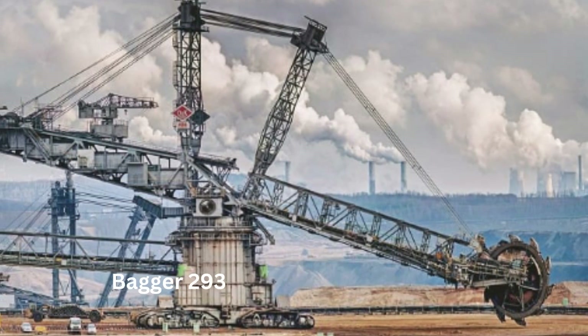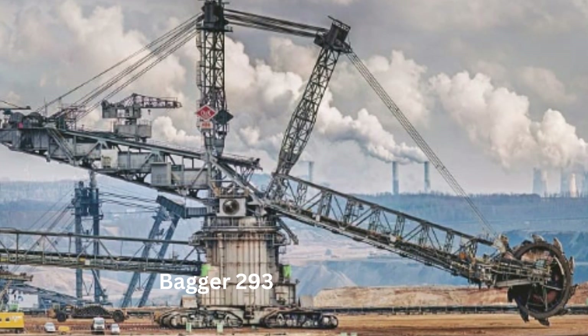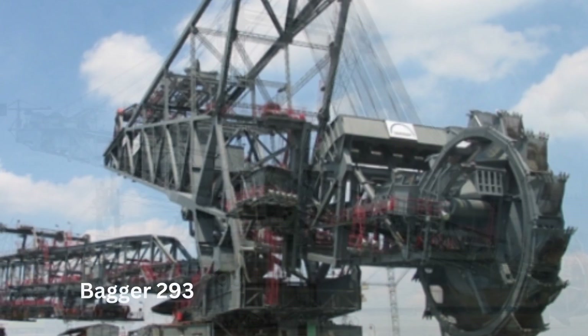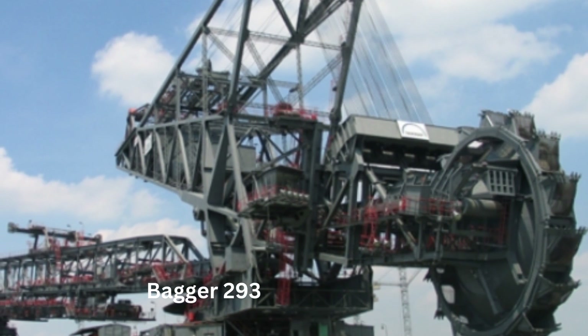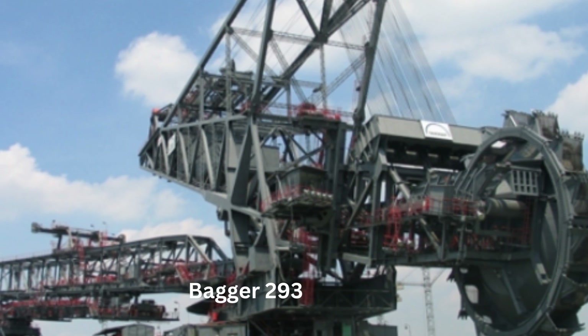Number 6: Bagger 293. Bagger 293 is an enormous excavator that holds the record for being the largest land vehicle in the world. It was built by the German heavy machinery manufacturer TAKRAF in 1995. This machine was designed to be used in open-pit mining operations, specifically for the removal of overburden in coal mines.